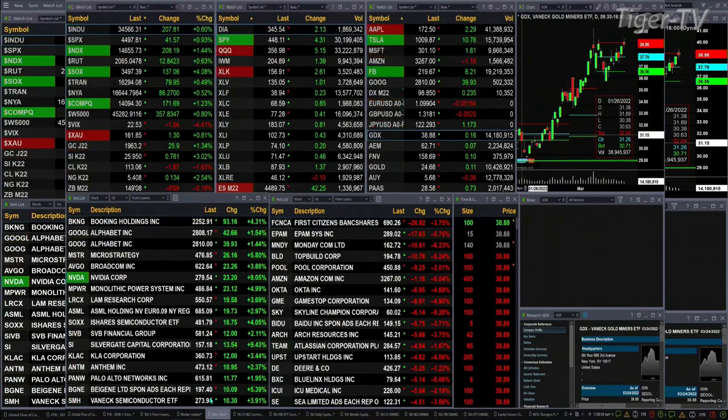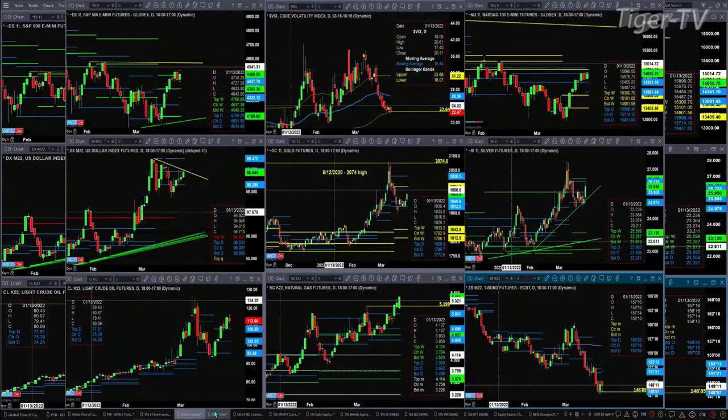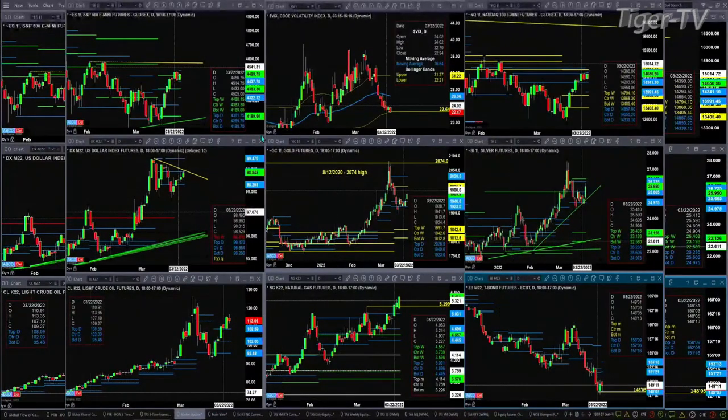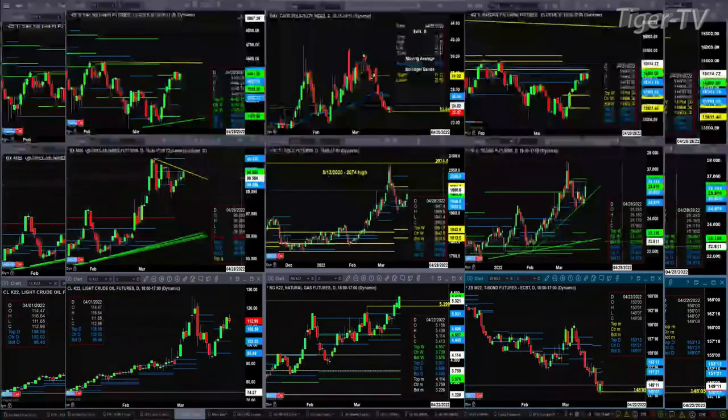Let's take a look at our nine-panel market update chart. We've got new profiles forming in the ES and the NQ — upper right and upper left quadrant of the screen. The new profile is bearish and structure has resistance, so the ES is trading in the resistance zone between 4437 and 4514. This profile will not be confirmed until this evening, but it's pretty solid as we speak.